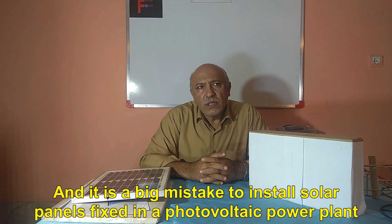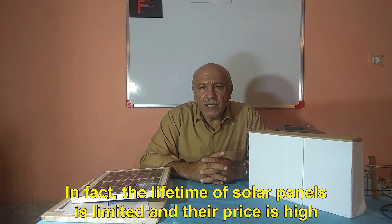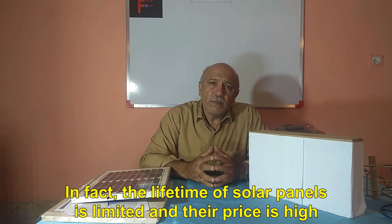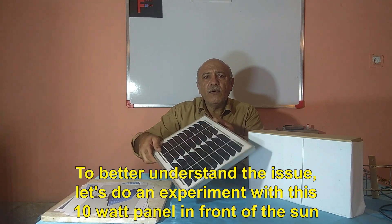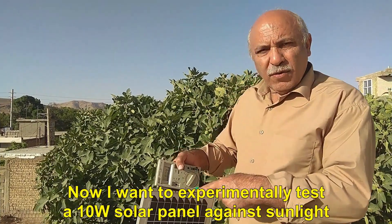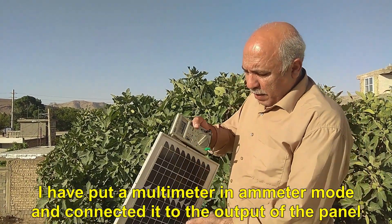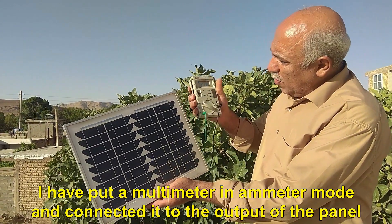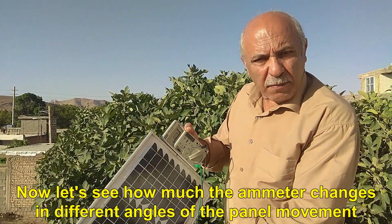It is a big mistake to install solar panels fixed in a photovoltaic power plant. The lifetime of solar panels is limited and their price is high, so it is better to use them to the maximum. To better understand the issue, let's do an experiment with this 10W panel in front of the sun. I have put a multimeter in ammeter mode and connected it to the output of the panel. Now let's see how much the ammeter changes at different angles of the panel.